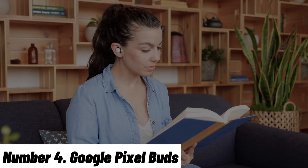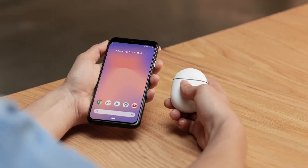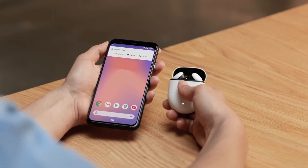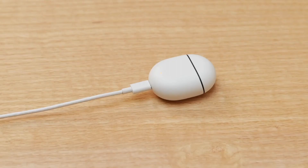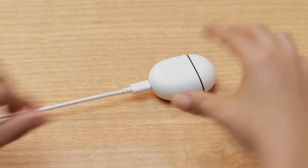Number 4: Google Pixel Buds. Introducing the Google Pixel Buds, an exceptional audio companion designed to seamlessly integrate with your MacBook and elevate your listening experience. These wireless earbuds combine cutting-edge technology with intuitive features to redefine the way you enjoy music, calls, and more. With custom-designed 12mm dynamic drivers, the Pixel Buds deliver high-quality sound with rich bass and clear treble, ensuring that your audio is always crisp and immersive.